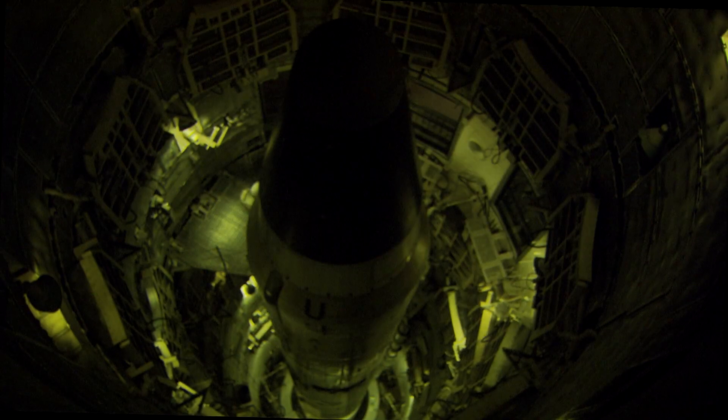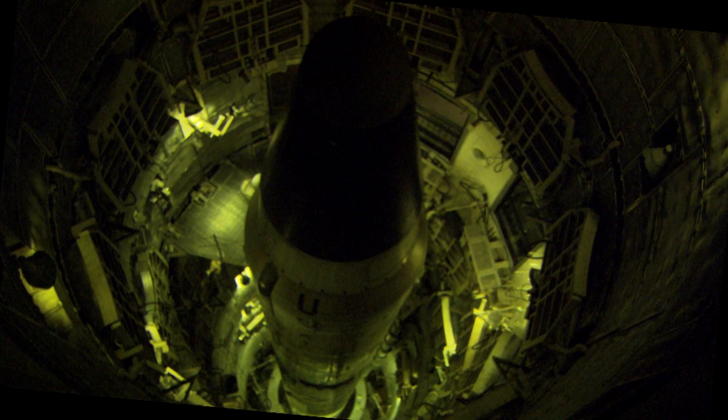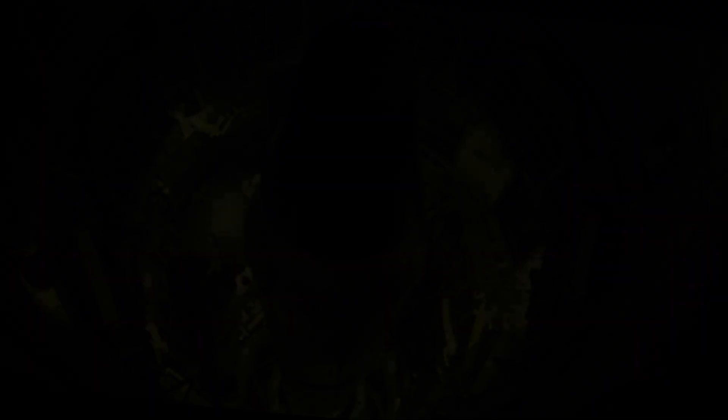I think what people always come away with here is a sense of awe about how enormous this weapon actually was.